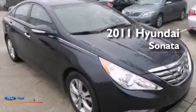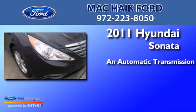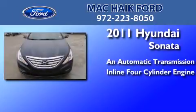This is a 2011 Hyundai Sonata. This four-door sedan has an automatic transmission and an inline four-cylinder engine.